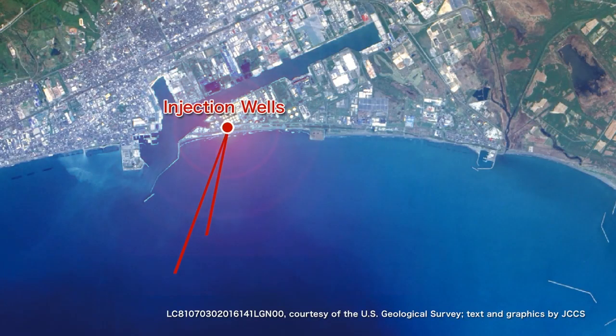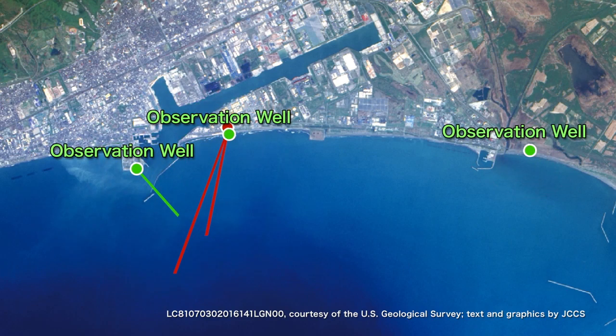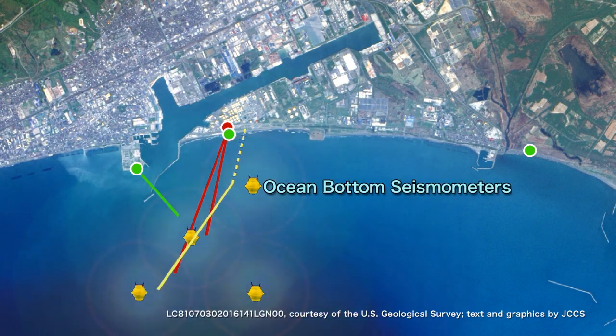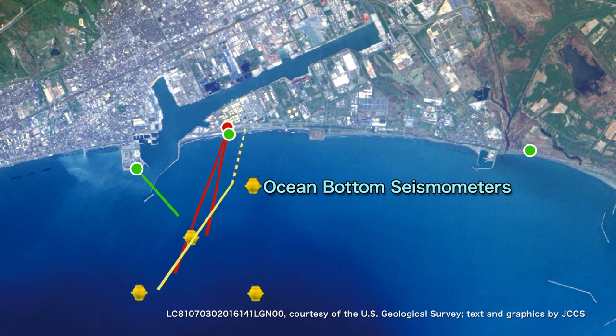Temperature and pressure sensors were set in the injection wells. There are three observation wells equipped with temperature and pressure sensors, as well as seismic sensors. In addition, an ocean bottom cable equipped with 72 seismic sensors and four ocean bottom seismometers are continuously monitoring the sub-seabed conditions.